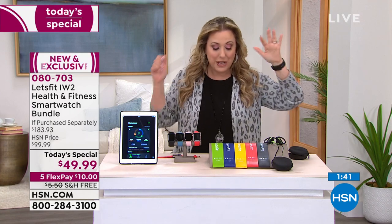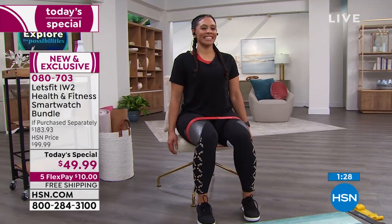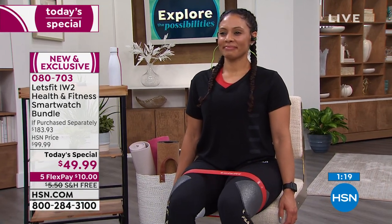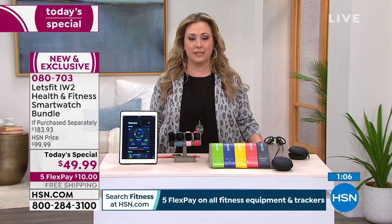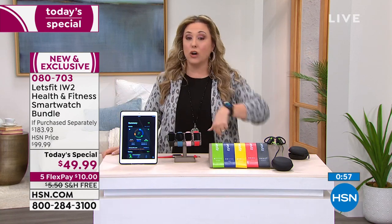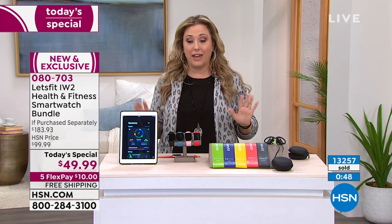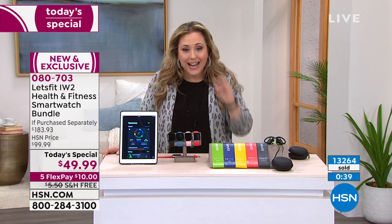Two years ago I ordered an oximeter online because of everything going on in the world — it was $50 just for an oximeter. And that's included in your smartwatch. This is a blowout special and it goes away in a few hours. We're already at 6:30 PM on the East Coast. When we get to midnight East Coast time and 9 PM West Coast, this price goes away. Free shipping goes away. Over 13,000 sold. Everyone is saying yes — I cannot believe the price of this today.